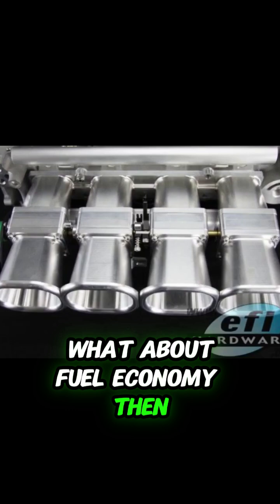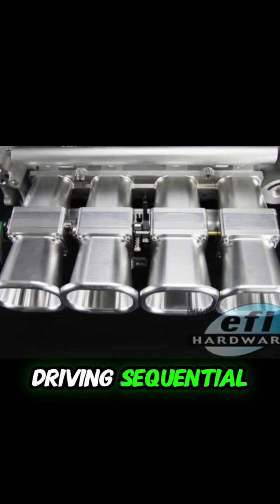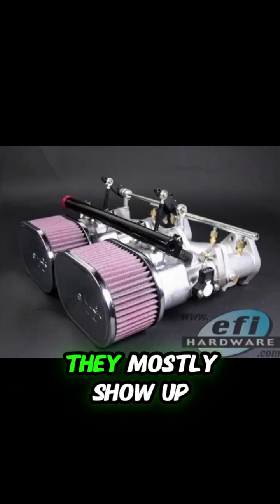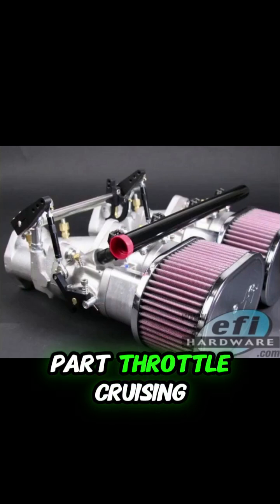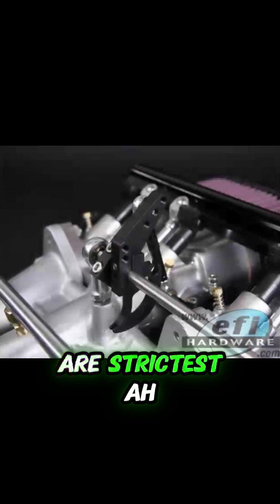What about fuel economy then? In a performance car — maybe one that sees some street driving — is sequential noticeably better? The real efficiency benefits of sequential injection mostly show up at lower speeds, part throttle cruising, the kind of conditions where emissions regulations are strictest.